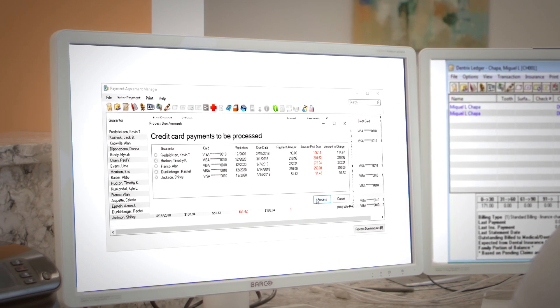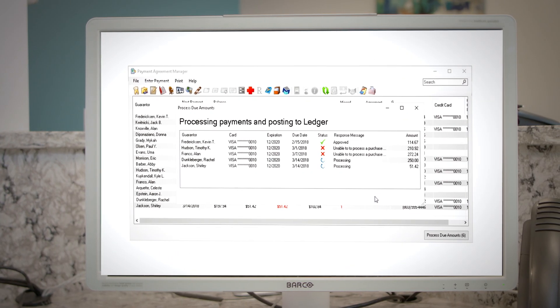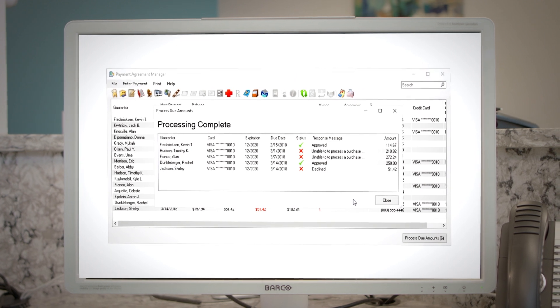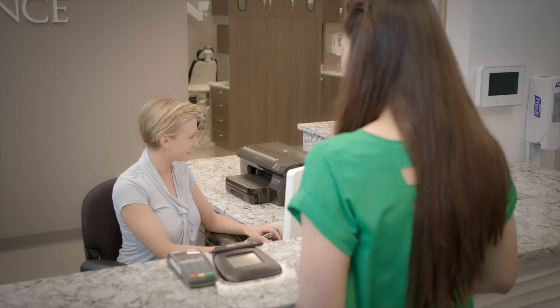Integration also makes splitting payments between patients and providers a snap. You can store credit card information with their associated signatures in the payment vault to offer payment plan options, ensuring there is never a pause when it comes to payment.